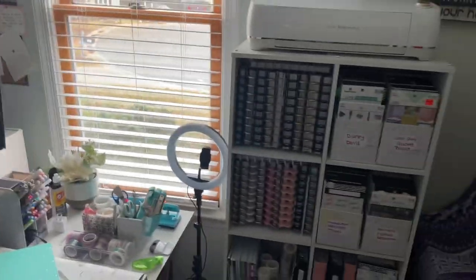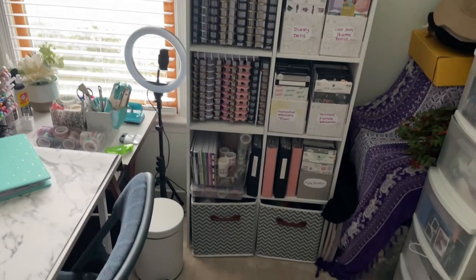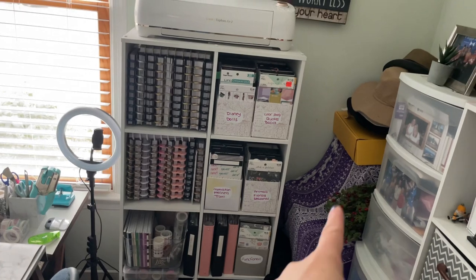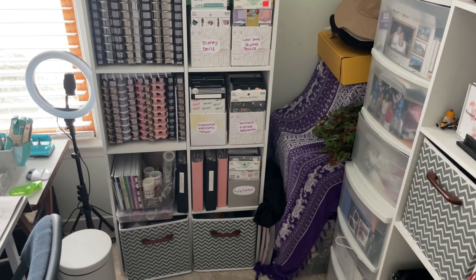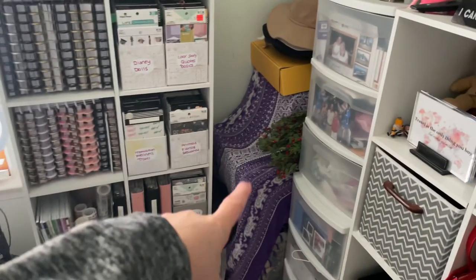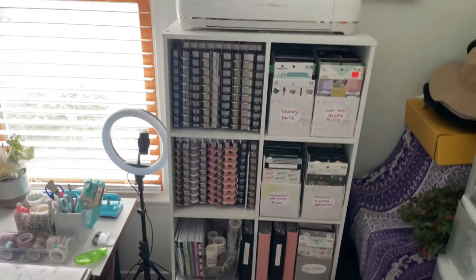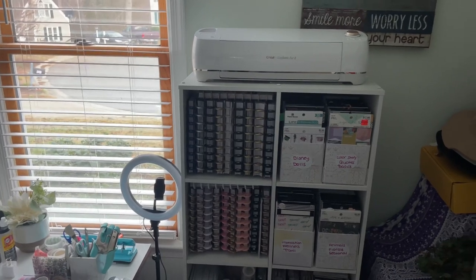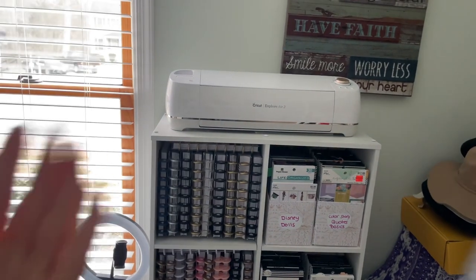I still have my old ring light too. Over here is the storage area for everything — clothes going to Goodwill or Poshmark stored in bins with a scarf thrown over them, scrapbook paper pads in between, and my Cricut on top. I do have to move the Cricut when I use it because you need enough space in the back.